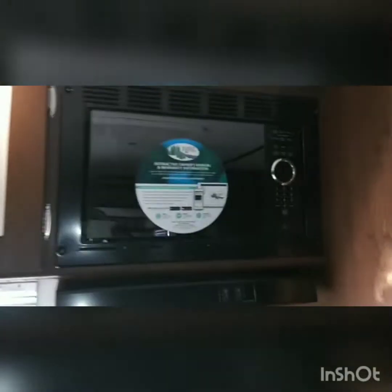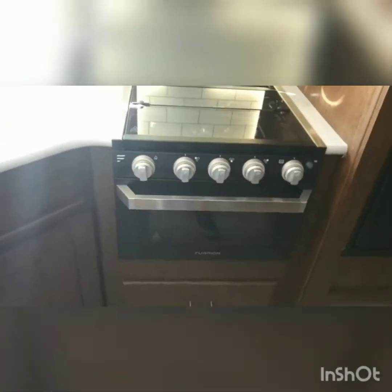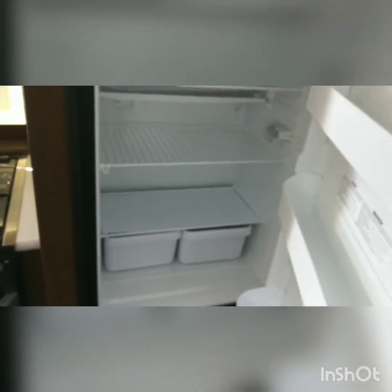Here's the kitchen area. We got our microwave, our stove — it's a real nice stove, glass cupboard, a little oven. We got our freezer and another refrigerator — pretty big too.